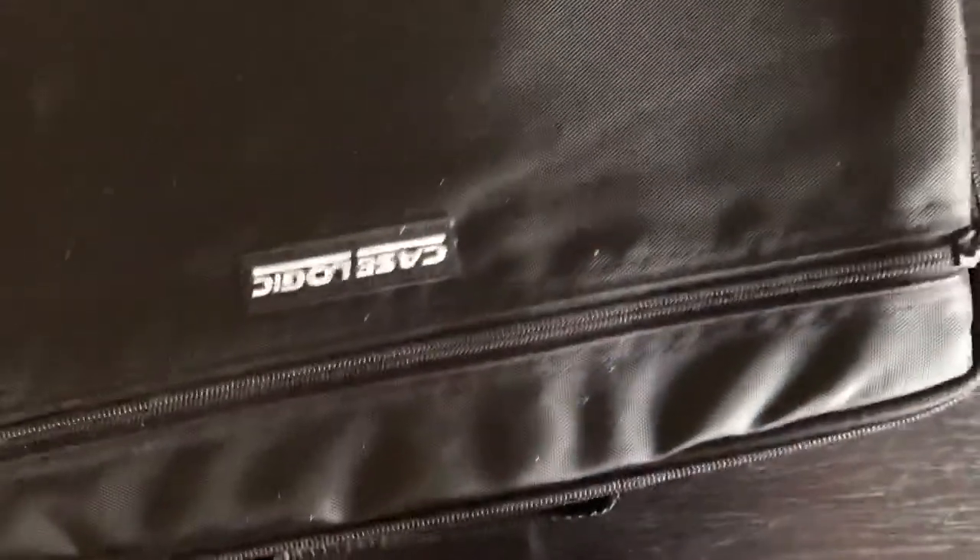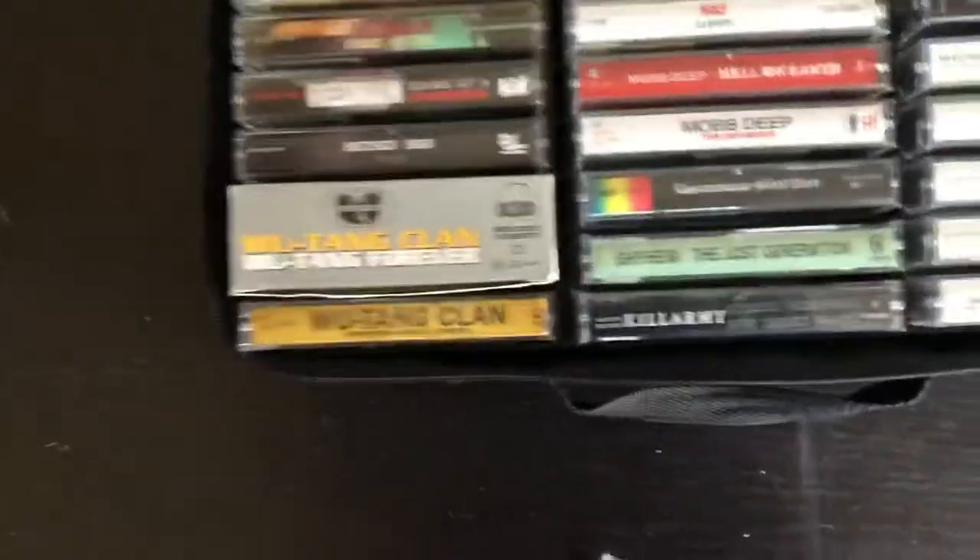So what I'm going to show you now is the find. I got it through a dumpster dive — the local GameStop dumpster I check out sometimes. I found these two Case Logic cases in there, and what they had in them was pretty amazing. I put most of what I found to be the more rare, valuable, sought-after tapes in this one, so I'll show you this one first.